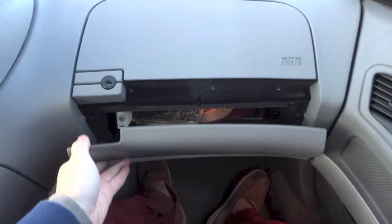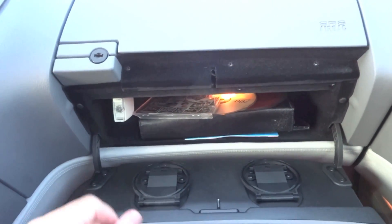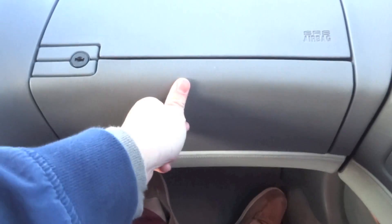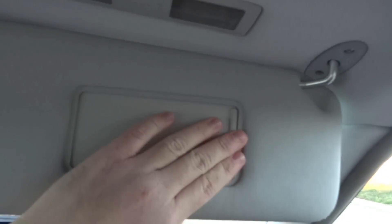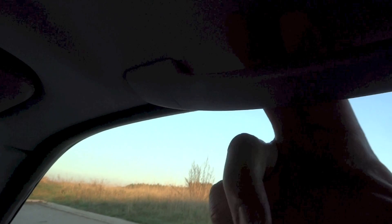Lockable glove box — it is a bit small, but you do get a couple of cup holders and it is illuminated. Sun visor for the front passenger just has a vanity mirror and a light as well. And a grip handle for the front passenger right here.